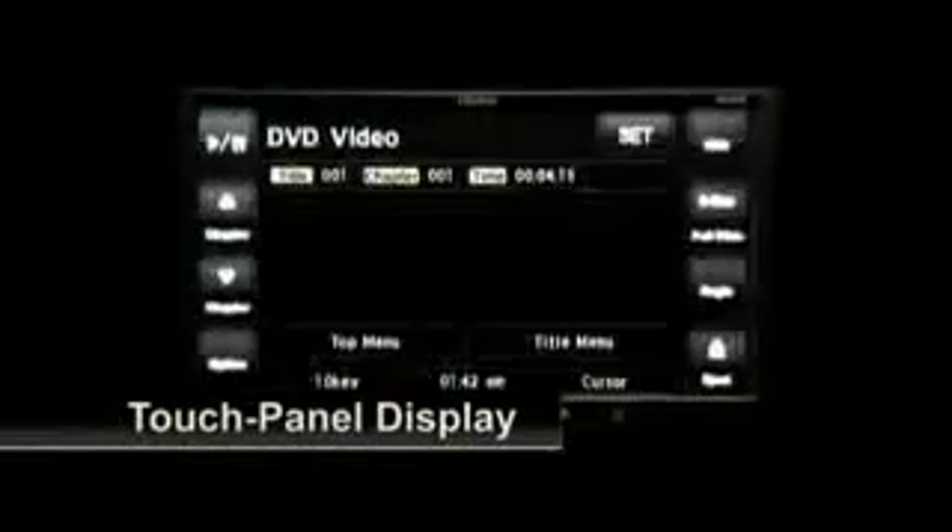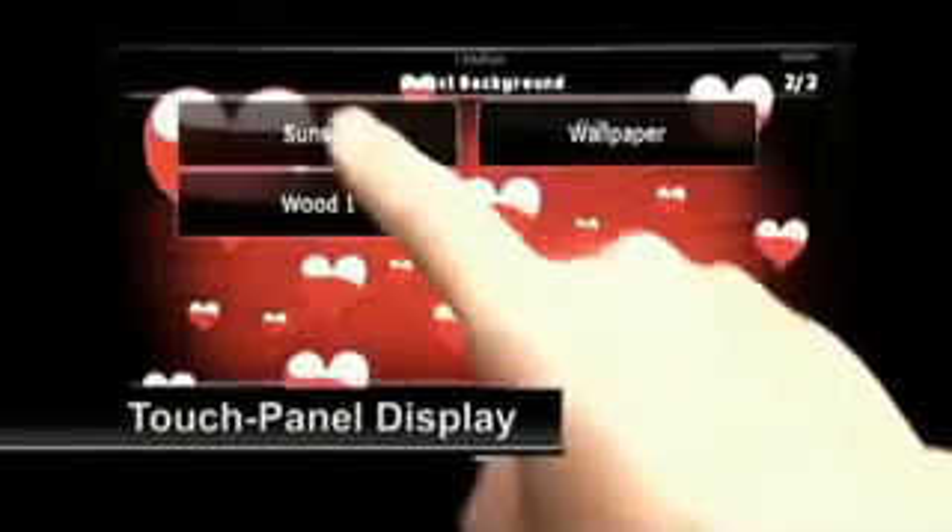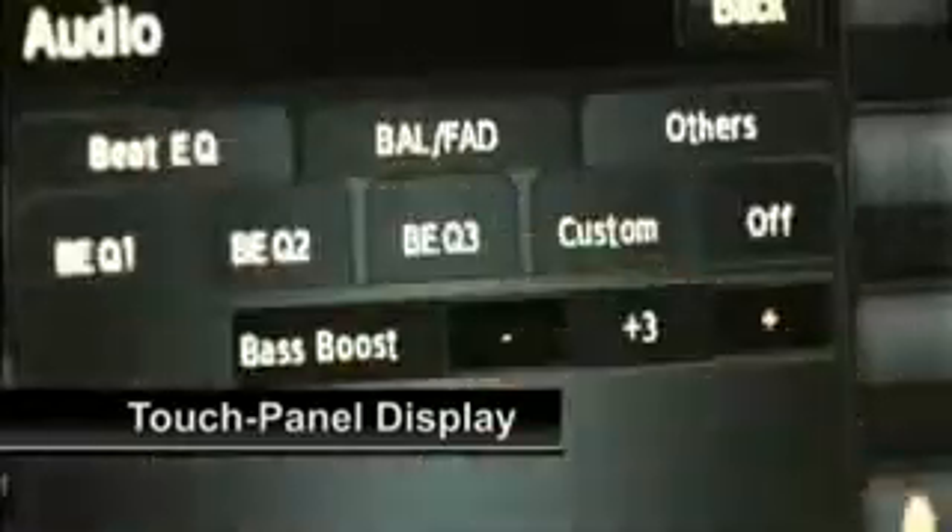Feel the future of in-car multimedia control. The NX509A's new graphical interface has a clean and cool look, while the body of the unit incorporates only three physical buttons. Access to controls from car navigation to AV entertainment is made via the touch panel display.